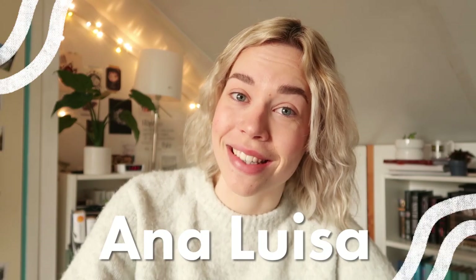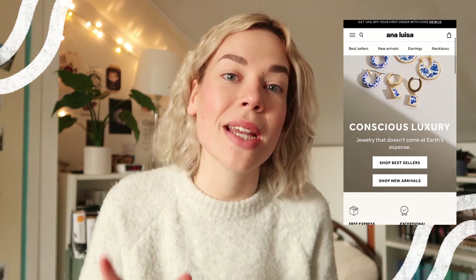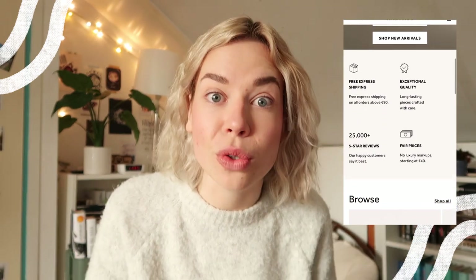But before we get into this reading vlog, do we notice something missing on my face? Jewelry is missing! And we do have a sponsor for today's video — it is Ana Luisa Jewelry. Such a smooth transition! If you haven't heard of this brand yet, Ana Luisa makes handcrafted jewelry from 100% recycled gold and silver, with iconic designs that don't negatively impact the environment.